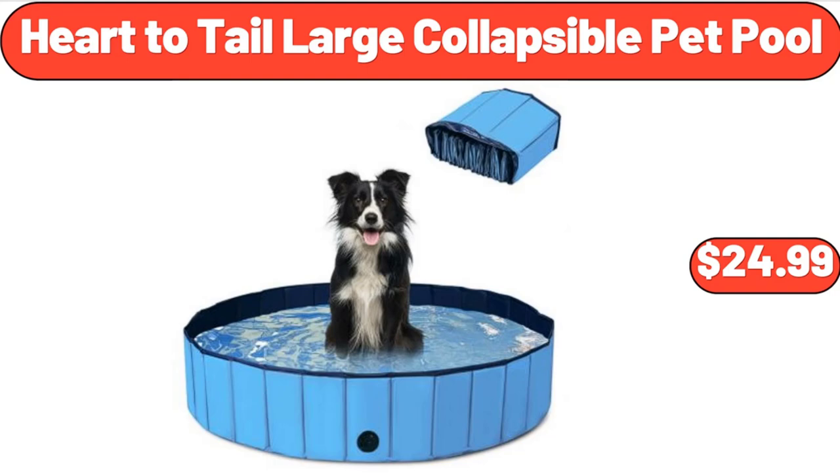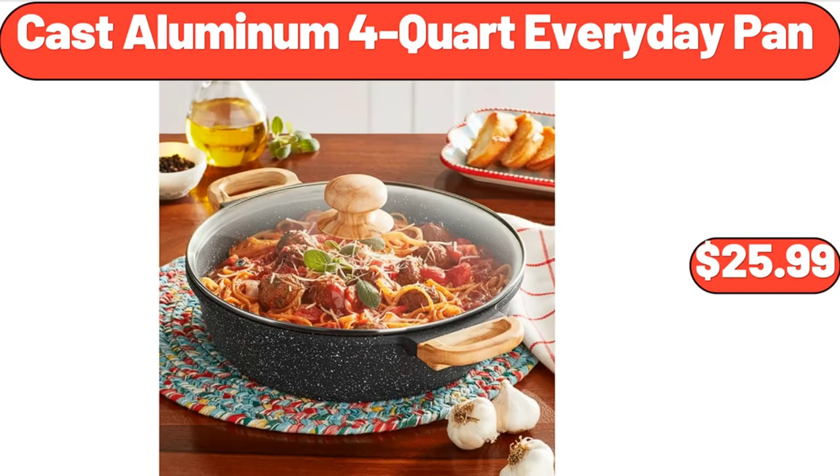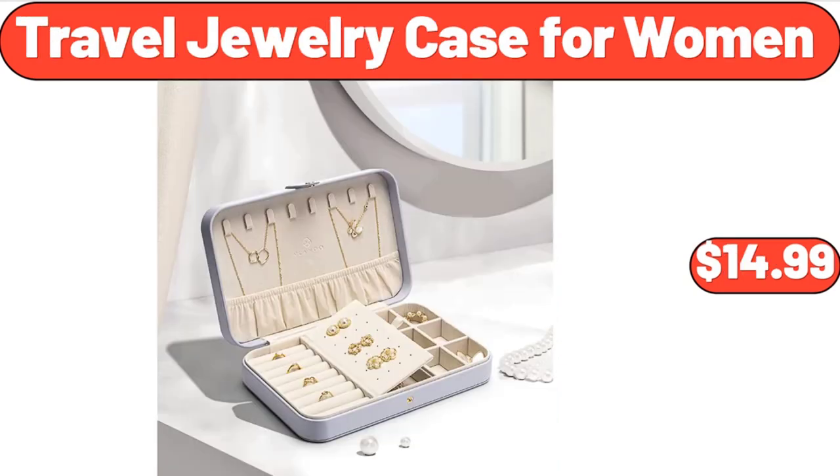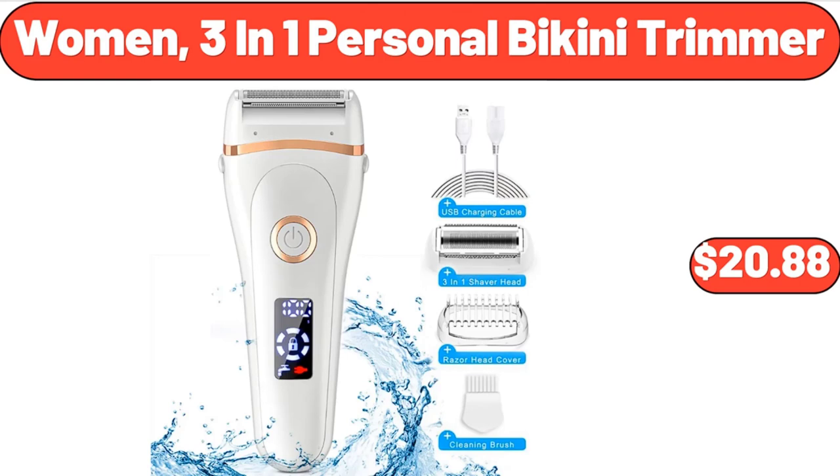Heart-to-Tail Large Collapsible Pet Pool, $24.99. 36-Inch Tall Assorted Mandevilla, $23.99. Cast Aluminum 4-Quart Everyday Pan, $25.99. Travel Jewelry Case for Women, $14.99. Full Size Donut Baking Pans 3-Pack, $8.99. Women's 3-in-1 Personal Bikini Trimmer, $20.88.